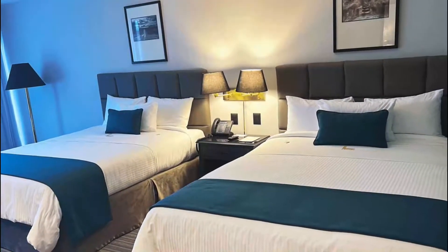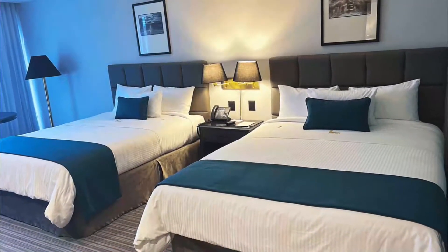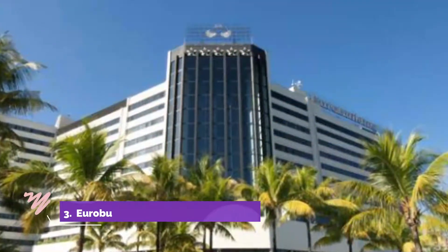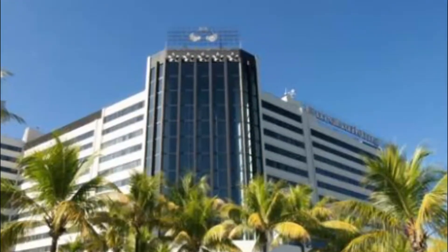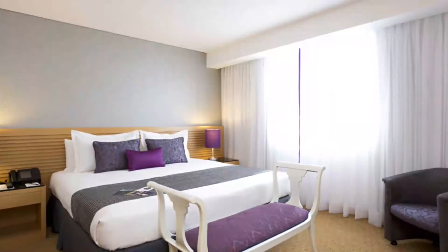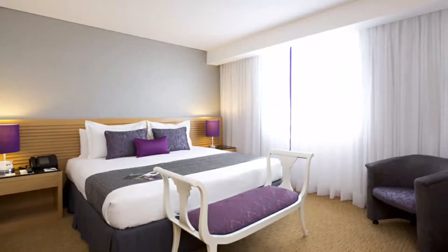All rooms at Central Lido Hotel are equipped with air conditioning, satellite TV, and a private marble bathroom. Number three: Euro Building Hotel and Suites Caracas. Featuring a swimming pool, a fitness center, and a sauna, Euro Building Hotel and Suites Caracas offers stylish rooms in the financial district. The city center is a 15-minute drive away.